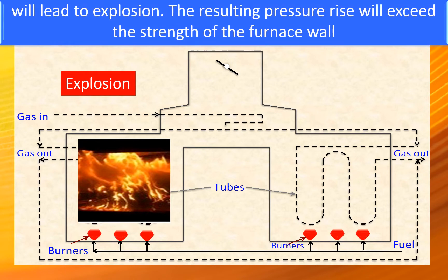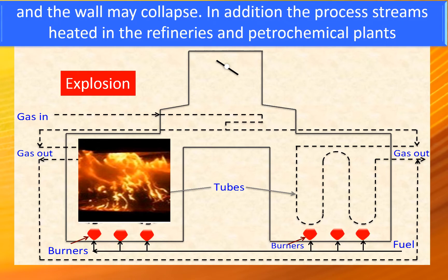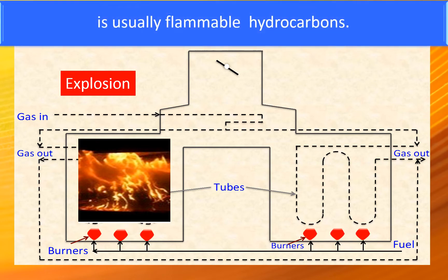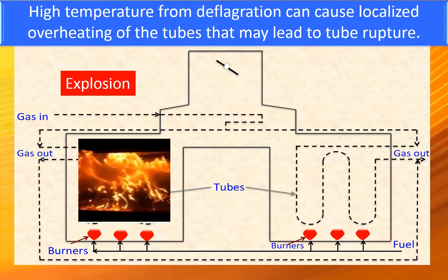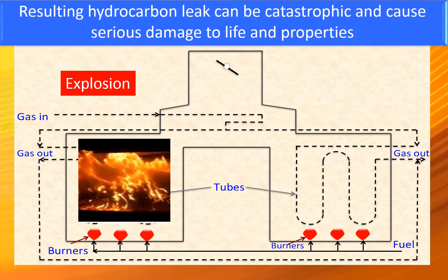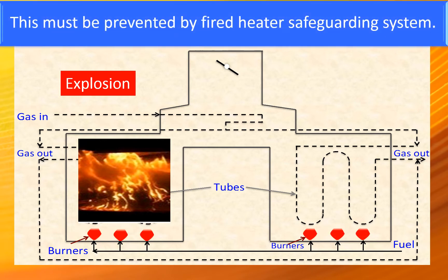In severe cases, when the volume of unburnt fuel is large, its re-ignition and instantaneous combustion will lead to explosion. The resulting pressure rise will exceed the strength of the furnace wall and the wall may collapse. Additionally, high temperature from deflagration can cause localized overheating of tubes leading to tube rupture, and the resulting hydrocarbon leak can be catastrophic — causing serious damage to life and property. This must be prevented by the fired heater safeguarding system.